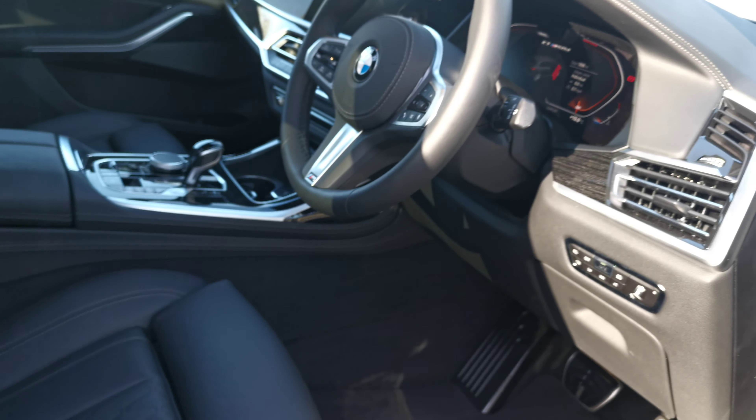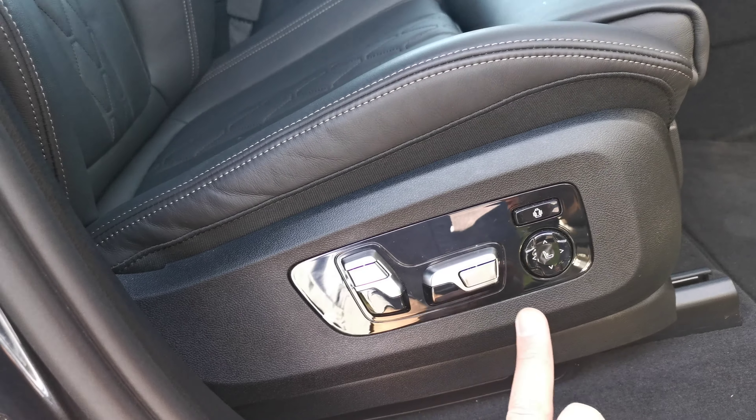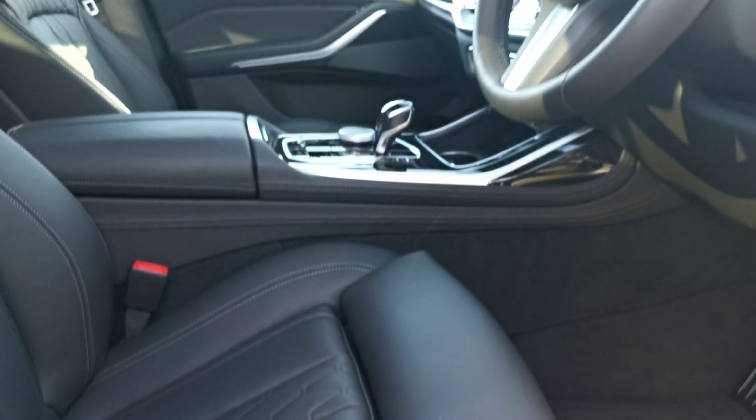Finishing off those marina seats for the driver and front passenger, we have the full comfort seat with a phenomenal amount of adjustment. There is a memory function as well — lumbar support, side bolster support — with endless adjustment on the system to really get the seat set up perfectly for you.